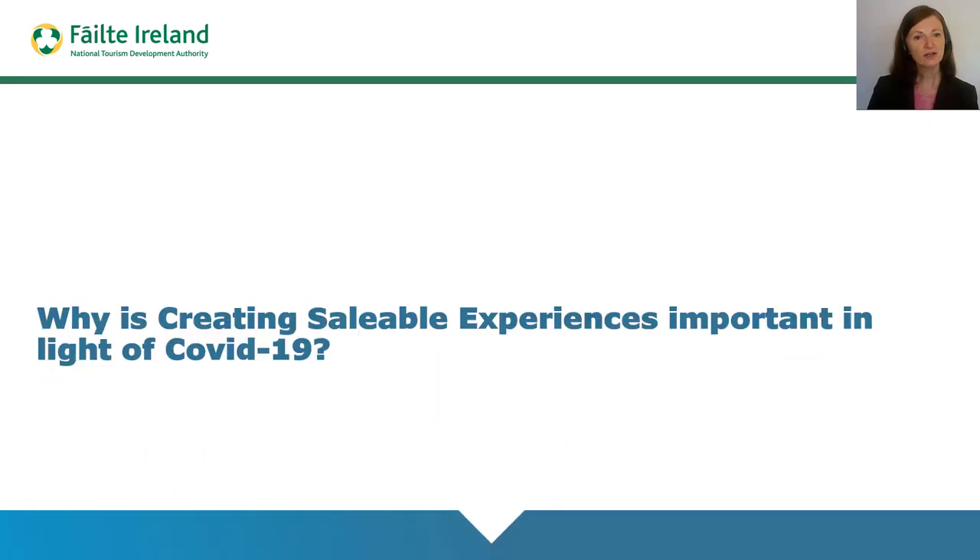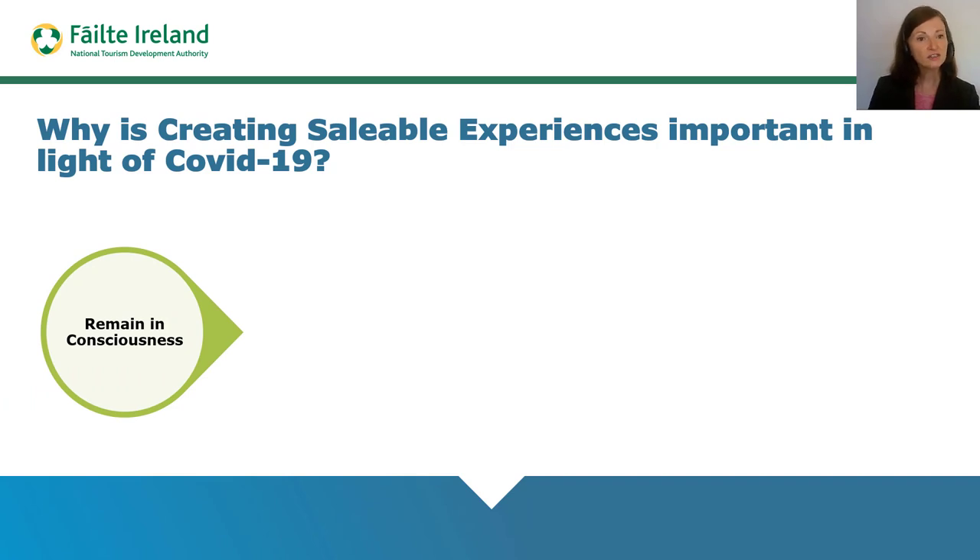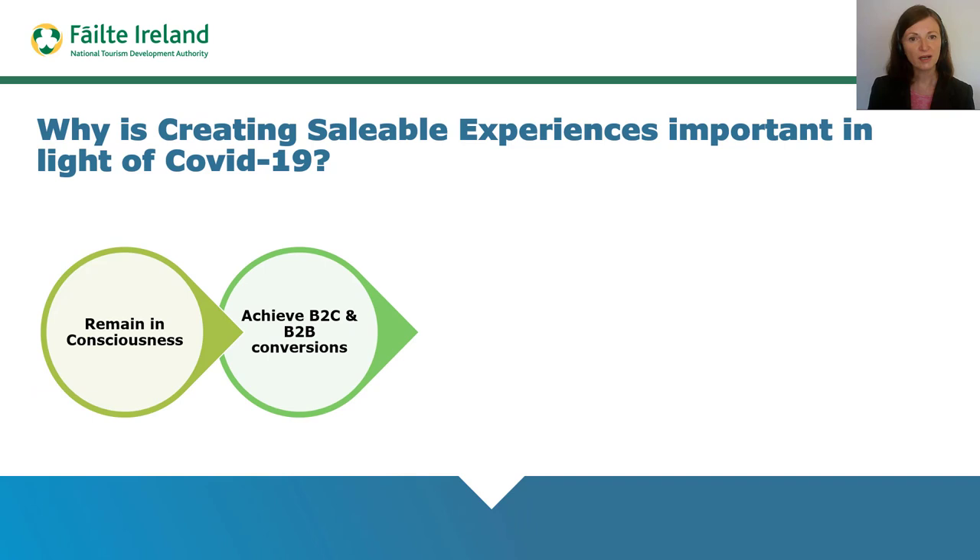So why is the saleable experience all the more important during the COVID-19 period? While it is true that international travel is currently curtailed due to COVID-19, the saleable experience is even more crucial at this time. Destination Ireland must continue to remain within the consciousness of international B2C and B2B customers so that Ireland is top of their destination choice list at the point of recovery. Many direct customers are thinking about future travel plans and travel buyers are contracting for 2021 and beyond, so Ireland wants to achieve conversions via these opportunities.